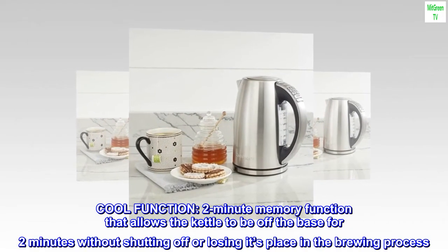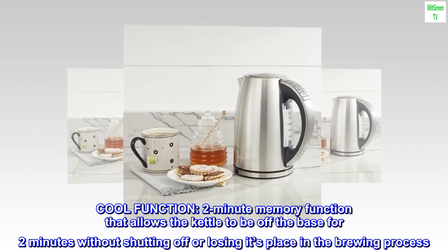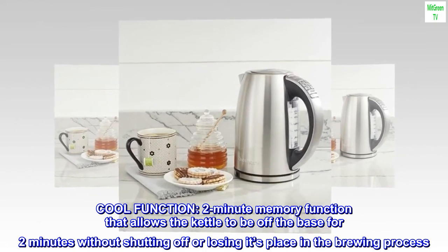Cool function: a 2-minute memory function that allows the kettle to be off the base for 2 minutes without shutting off or losing its place in the brewing process.